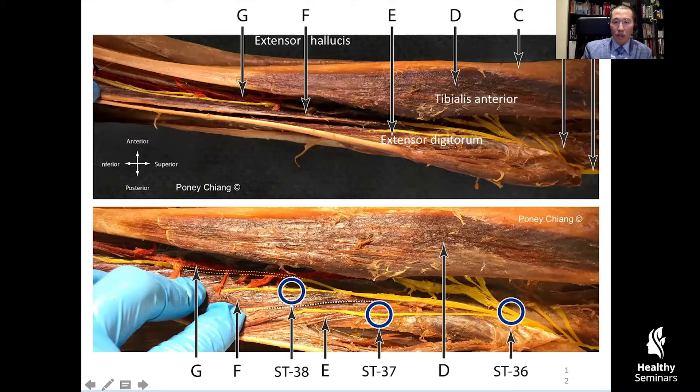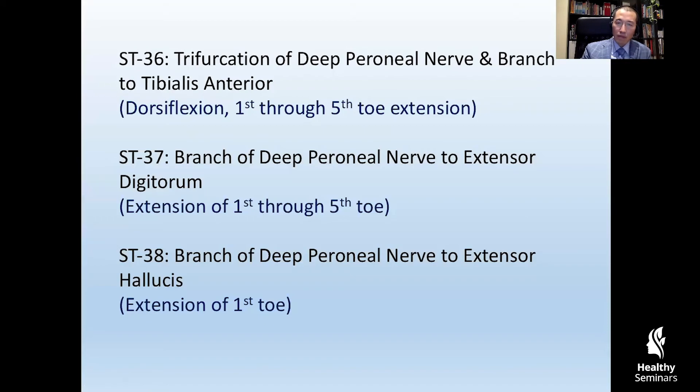When I made this discovery, I was totally in awe of how amazing ancient acupuncture anatomists were. They had such an amazing understanding of the deep peroneal nerve that they not only passed down the nerve trifurcation — each individual branch was also passed down as well. In the next slide, I'm going to summarize the neuroanatomical significance of these points.